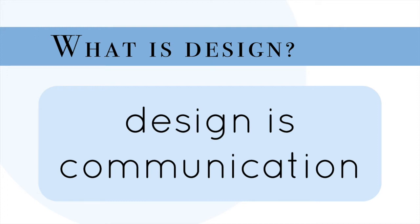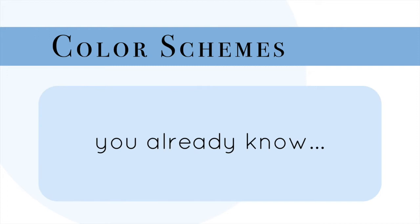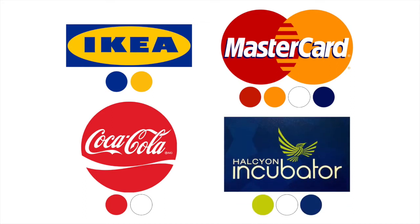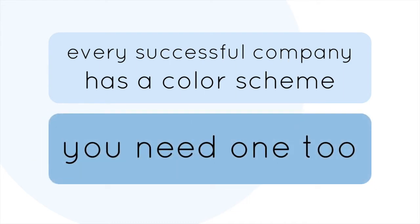So where to begin? Personally, I like to begin with color schemes. What's a color scheme? You may not fully realize it yet, but you already know. If you've shopped at Ikea, you know a color scheme. Swipe a MasterCard and ta-da, four colors. The most recognizable brand in the world, Coca-Cola, gets by with just red and white. Every successful company has a color scheme. You need one too. It will shape and impact all of your decisions around branding, design, and marketing. I see it as a vital first step, because color will inform all of your future design choices.